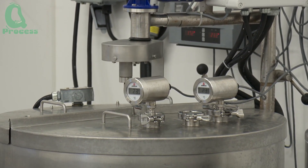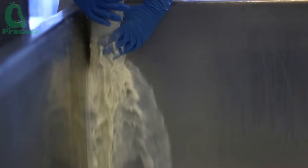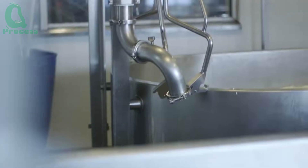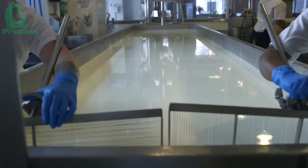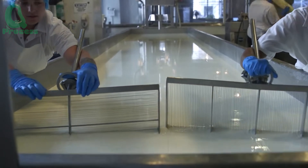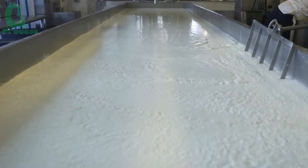Next, the milk is gently heated to the optimal temperature — typically between 86 to 95 degrees Fahrenheit (30 to 35 degrees Celsius) — warm enough to activate the rennet enzyme. Once added, the rennet causes the milk to coagulate, separating it into two distinct parts: soft curds and clear whey.